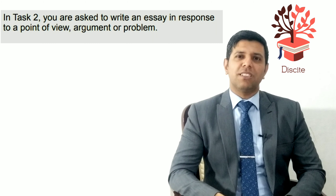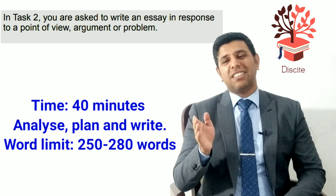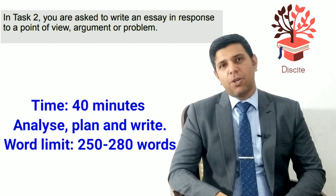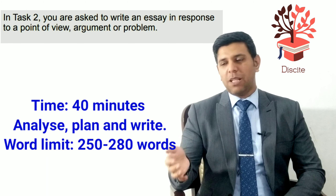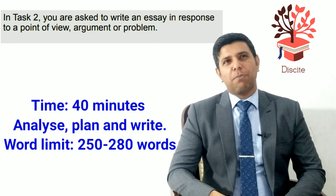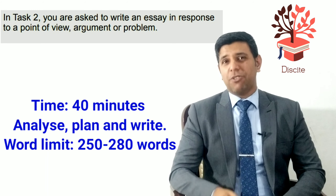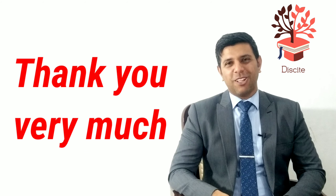Task two is similar for both academic and general. You'll be given a question and need to write an essay of at least 250 words. You'll have 40 minutes to analyze, plan, and write it. The upper limit I'd suggest is around 280 to 300 words maximum. If you write 50 words more than asked, some examiners may not appreciate it, so it's better to stay below 300.